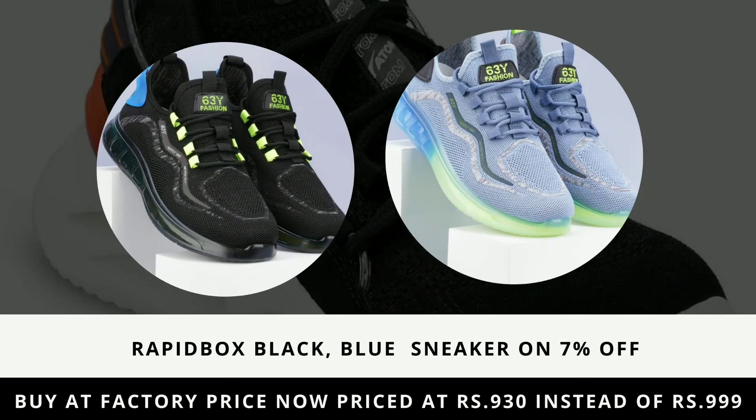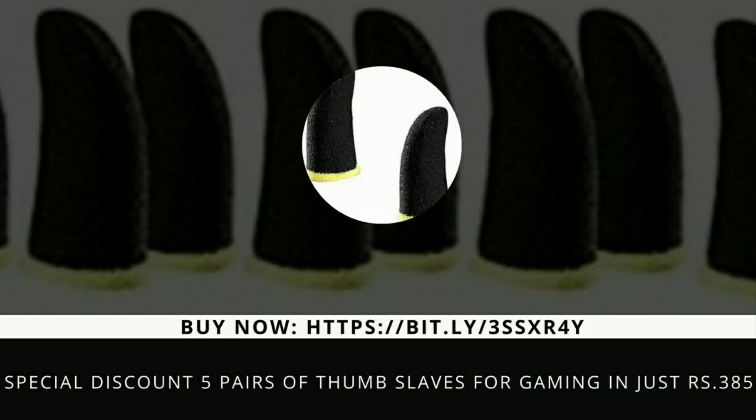Before knowing about this product, check out our other product special discount. We offer five pairs — 10 pieces of thumb sleeves for gaming at just 385 rupees. Buy now at https://bit.ly/3ormywit or call for order: 959-594-5181.